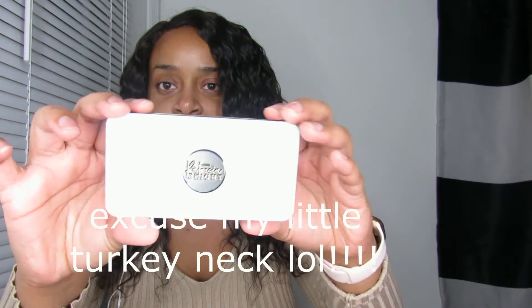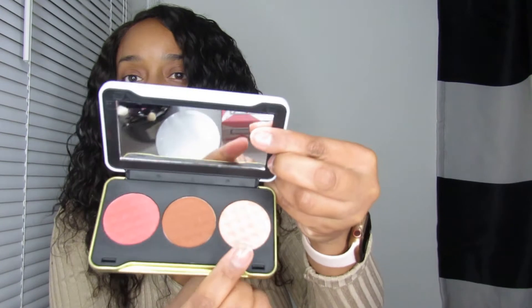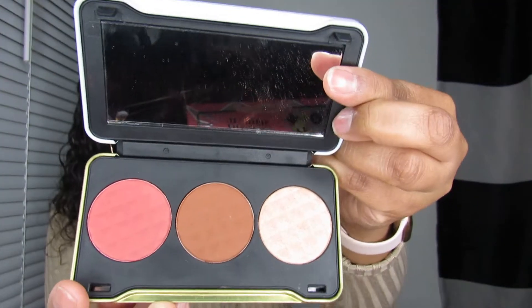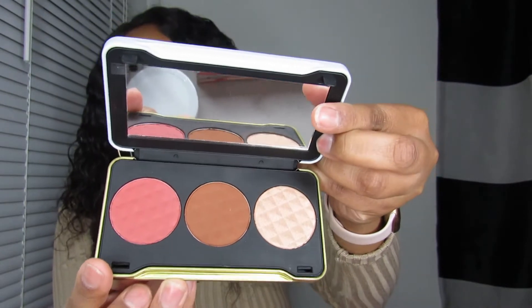This is how the palette looks. It has the highlight, bronzer, contour, and blush. I have mine in medium.